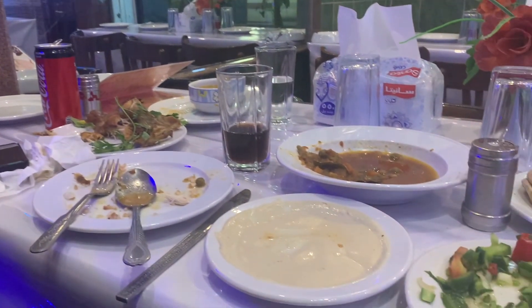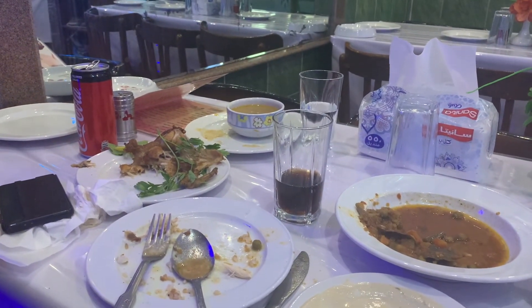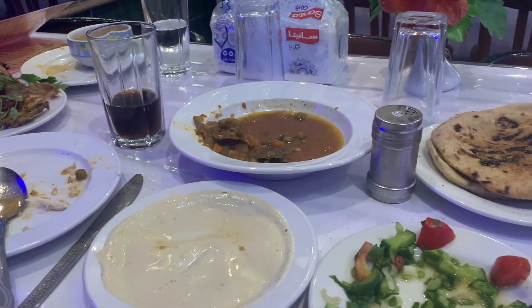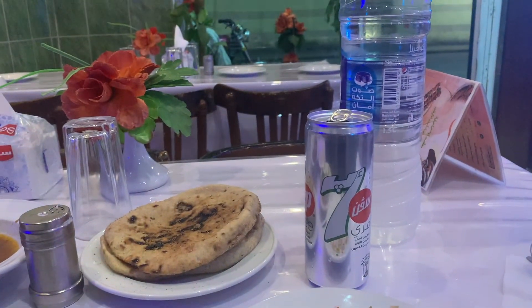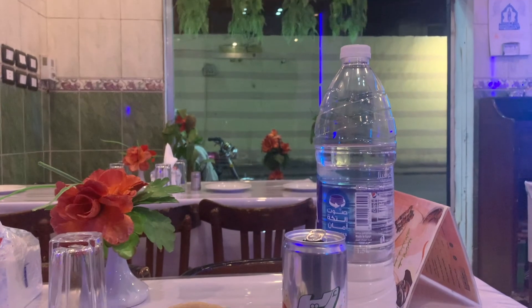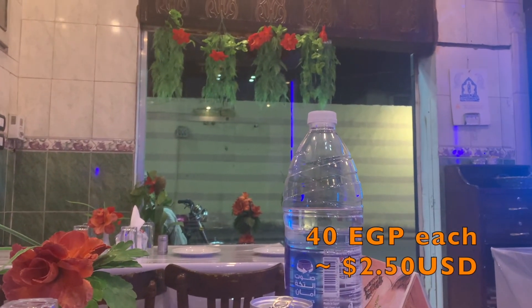We didn't take a video before we ate, but we had chicken, soup, some sauce, veggies, bread, salad, rice, two sodas, and a water — for two euros each.